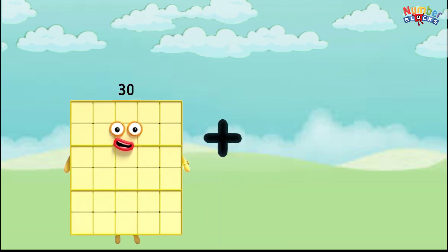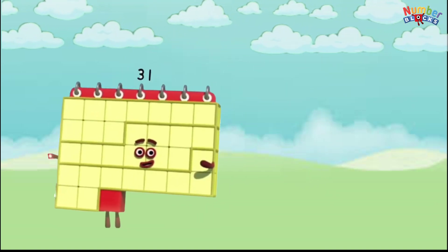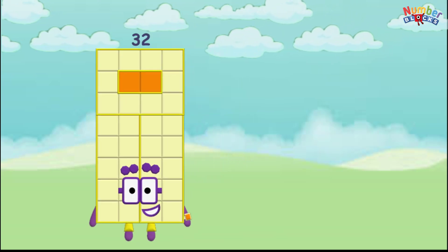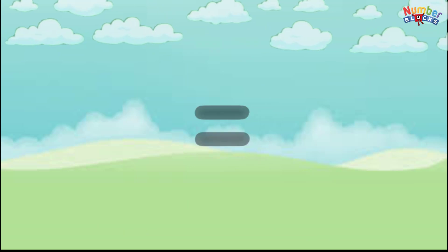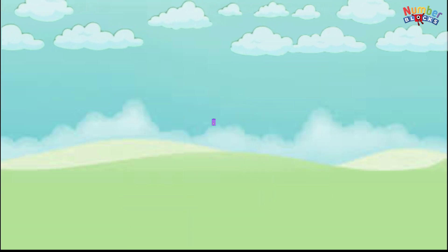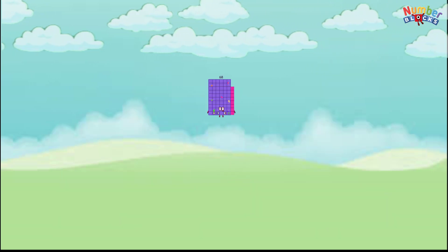30 plus 30 equals 60. 31 plus 31 equals 62. 32 plus 32 equals 64. 33 plus 33 equals 66. 34 plus 34 equals 68.